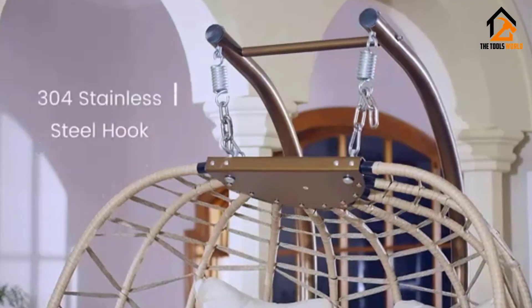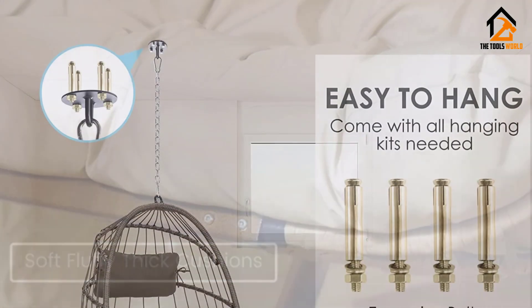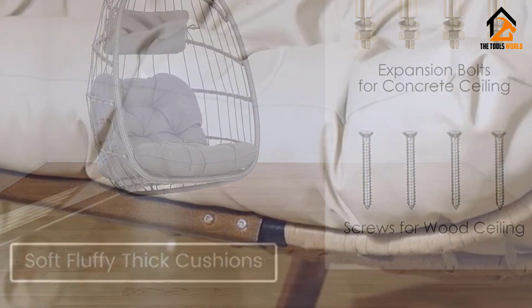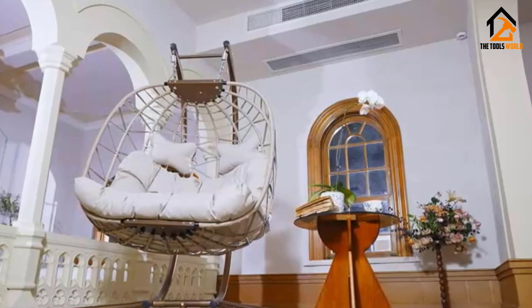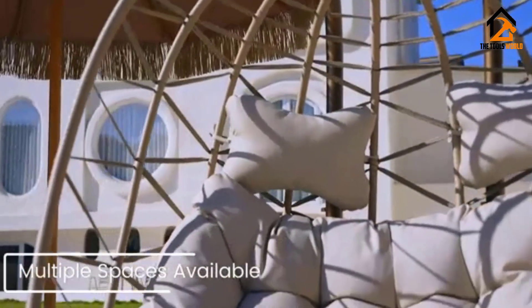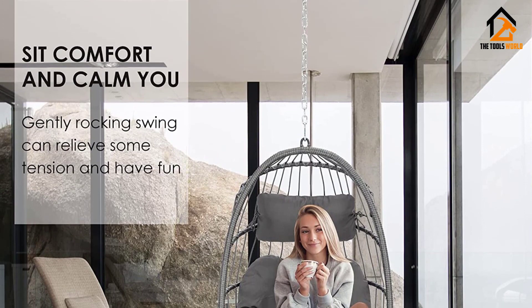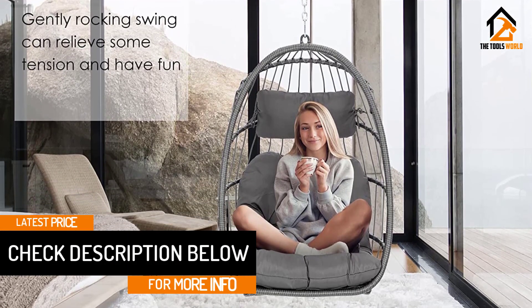The all-weather wicker rattan frame comes in gray or black, and the chair has a 350-pound maximum weight capacity. The frame is made of aluminum wrapped with polyethylene rattan resin wicker for weather-resistant protection, strength, and durability. The rope of the chair's back is made of polyester and PVC — the firmness of this material is 10 times tougher than cotton.